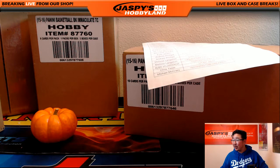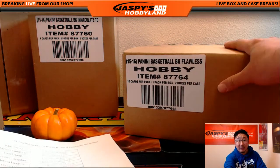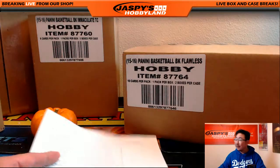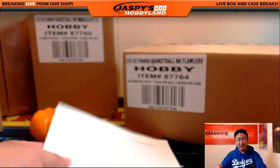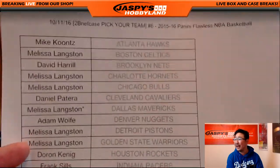Hi, everyone. Joe from Jazby's Hobbyland here. We are doing a full case break of 2015-16 Panini Flawless Basketball. This is our last full case break — I don't see any more Flawless Basketball in the store on JazbysHobbyland.com. Number six, Flawless Basketball. Pick your team, full case break.